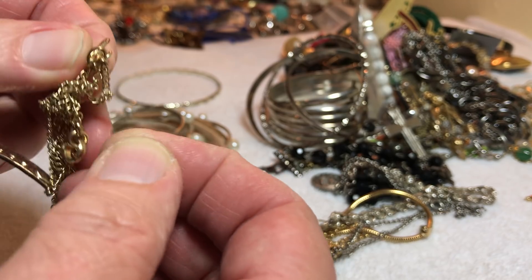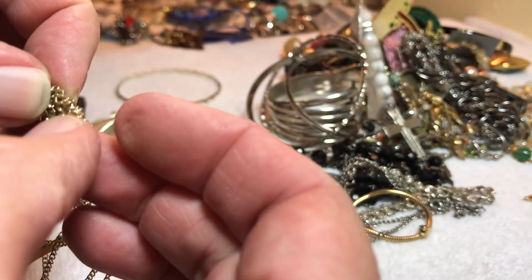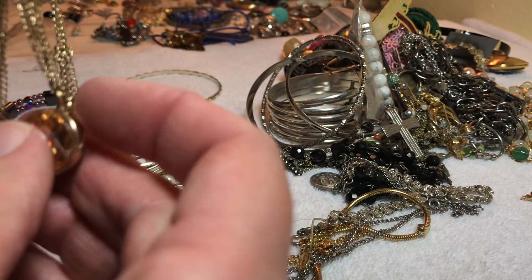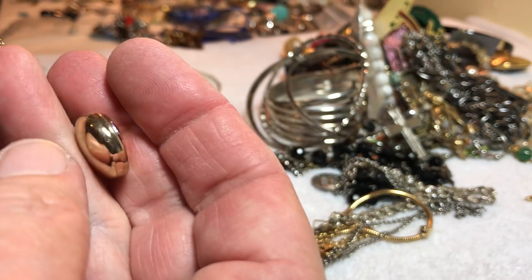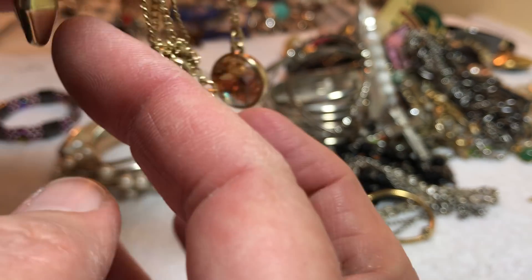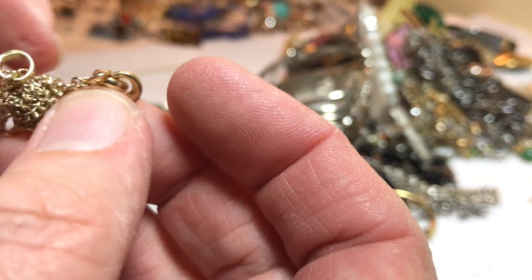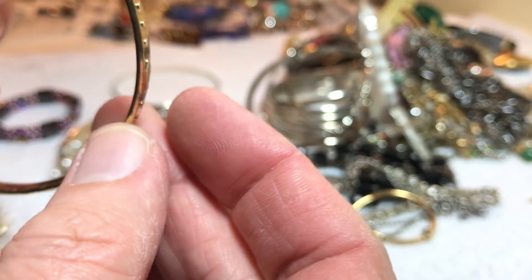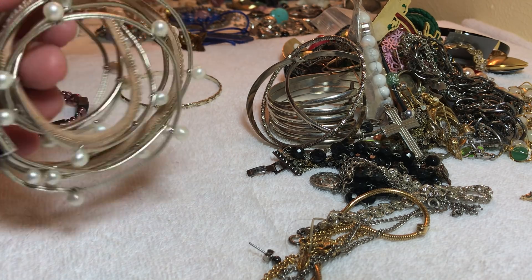Tangle. I don't think it's precious metal — it's all gold tone, glass. That goes with it. I think it's just one necklace — the Tangle, $2. It wants to stay with that gold-tone bangle, so we won't separate it.